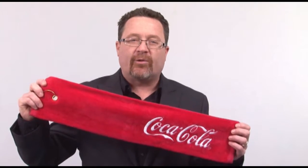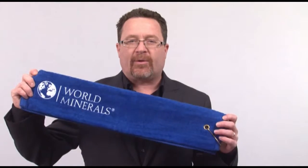Hi, I'm Joe Haley of The Joe Show. These Terry Velour golf towels are 16 inches wide by 25 inches high, weighing three and a half pounds per dozen. Most popularly sold in a tri-fold style approximately five and a half inches wide with a grommet and hook.